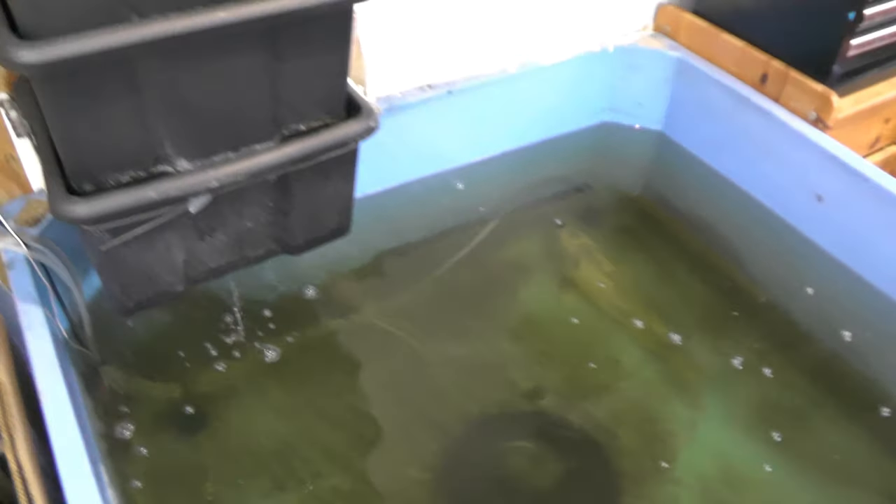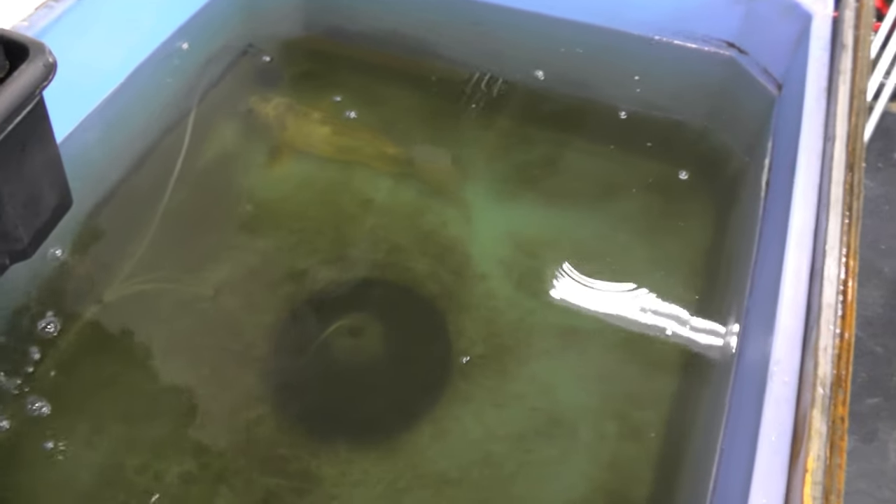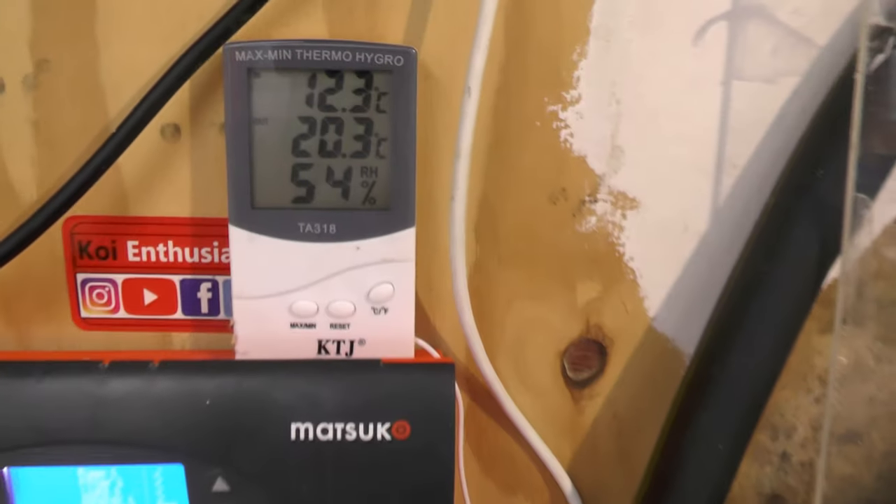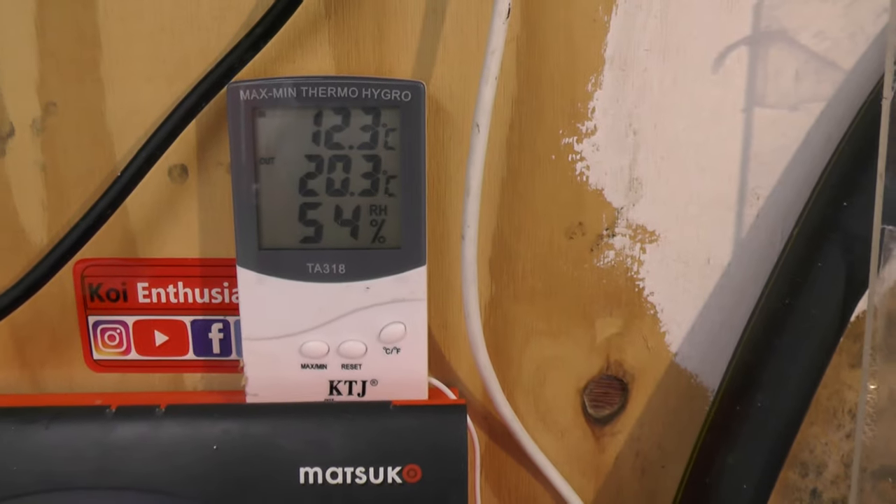I've transferred the poorly koi into this tank now, so there's just him in it. The temperature is 20.3 degrees. I'll leave it in here for a day, maybe two days, for it to settle down. Then we'll add some antibiotics for internal parasites or anything else.